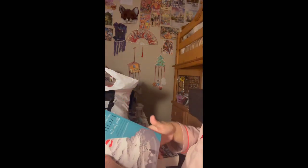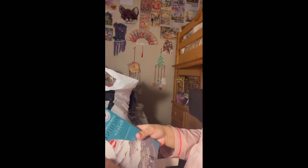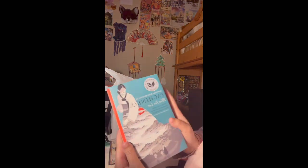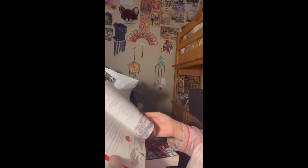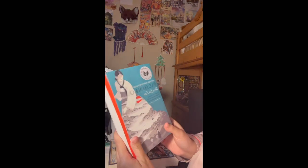I first saw Pachinko's trailer about two years ago, and I actually wanted to read the book instead of watching the show because I think the book tells more.